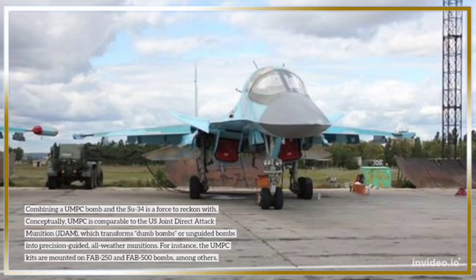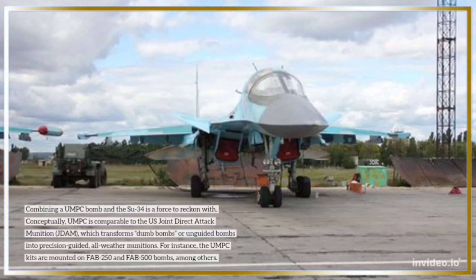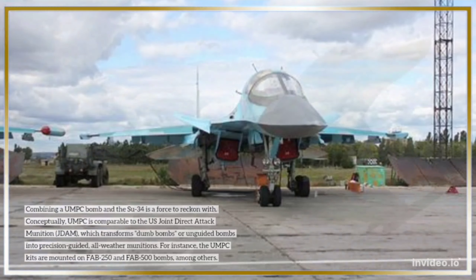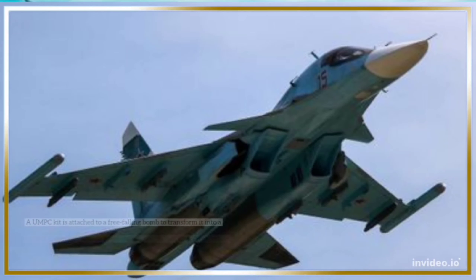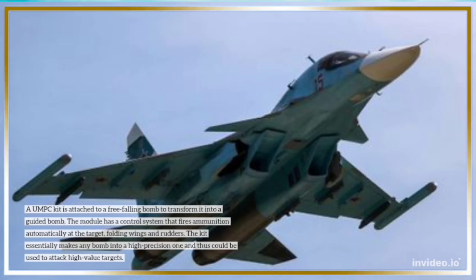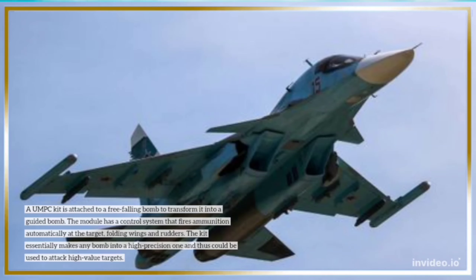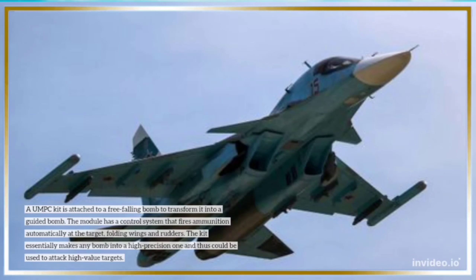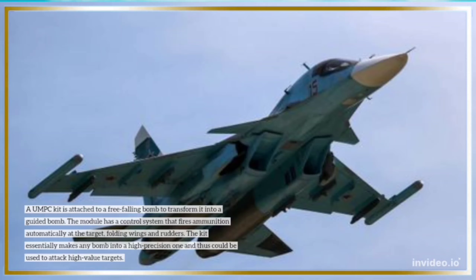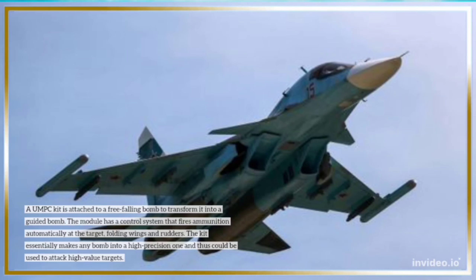For instance, the UMPC kits are mounted on FAB-250 and FAB-500 bombs, among others. A UMPC kit is attached to a free-falling bomb to transform it into a guided bomb. The module has a control system that fires ammunition automatically at the target, using folding wings and rudders. The kit essentially makes any bomb into a high-precision one and thus could be used to attack high-value targets.